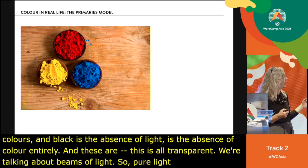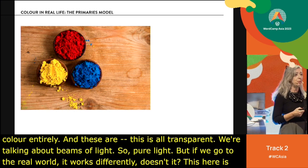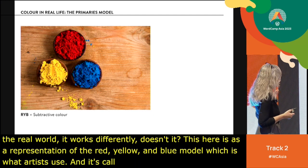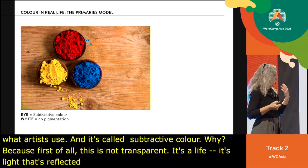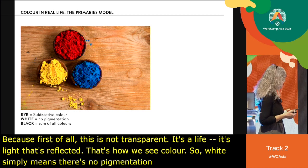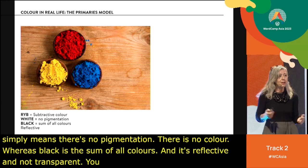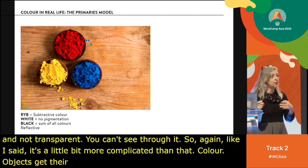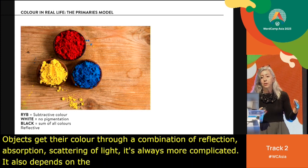In the real world, it works differently. This is a representation of the red, yellow, and blue model, which is what artists use — called subtractive color. This is not transparent; it's light that's reflected, which is how we see color physically. White simply means there's no pigmentation — there is no color. Whereas black is the sum of all colors and is reflective, not transparent. Objects get their color through a combination of reflection, absorption, and scattering of light. Essentially, that's how it works.